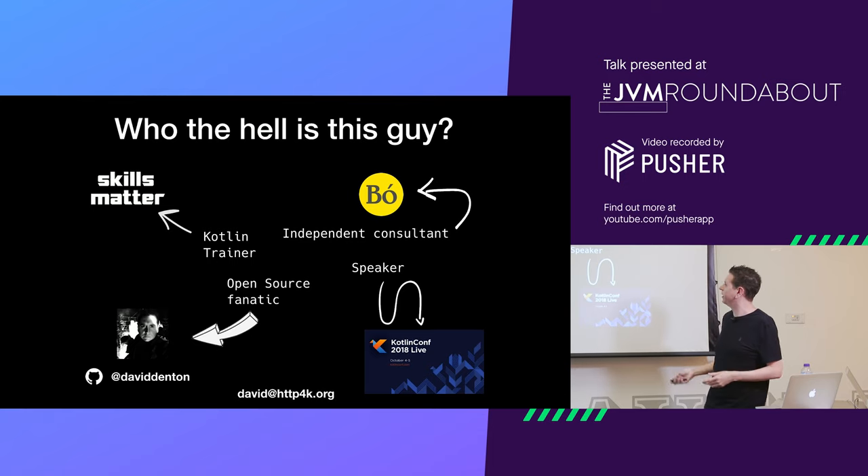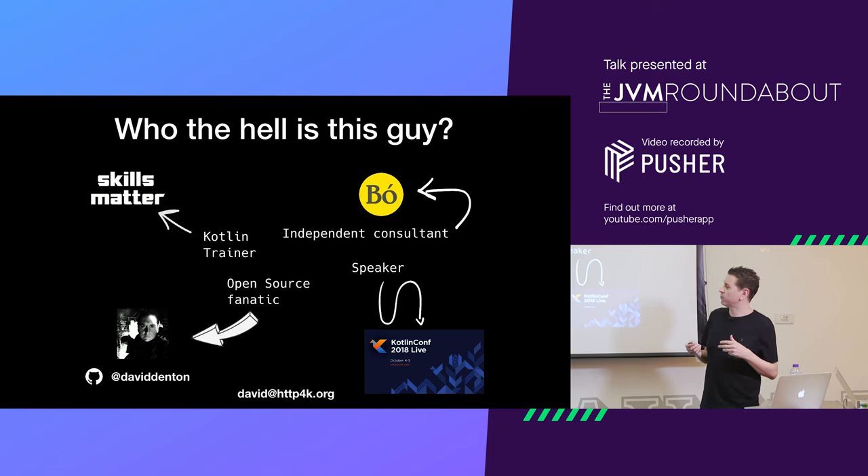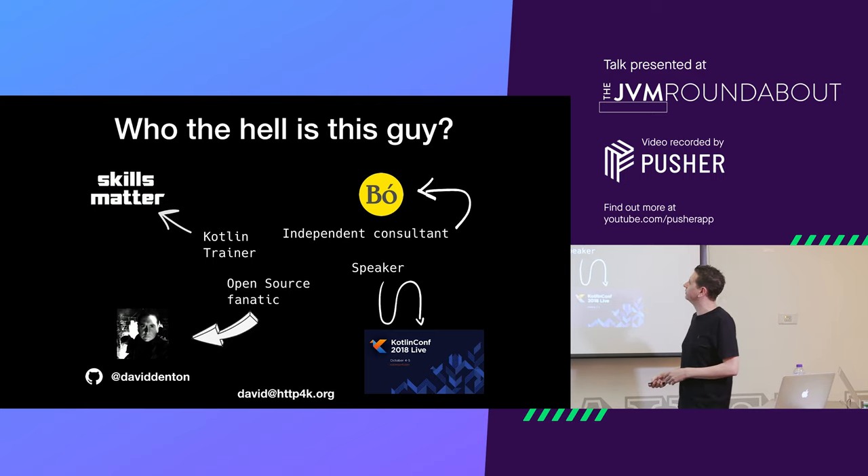So, a little about me — who am I? My name's David Ensign. I'm an independent consultant, currently at Bow, which is a new digital bank with a conscience. If you're interested in building a bank in Kotlin, come talk to me afterwards. I also do Kotlin training. I've been doing Kotlin since 2016-ish, before version one came out. I do some training, I do speaking — I was lucky enough to do KotlinConf last year in Amsterdam — and I do loads of open source stuff, so check me on GitHub.